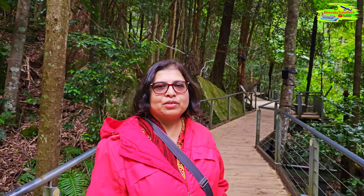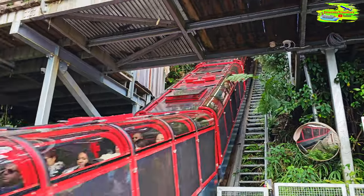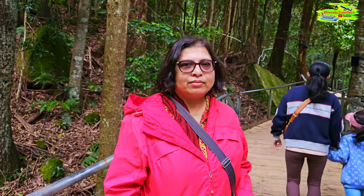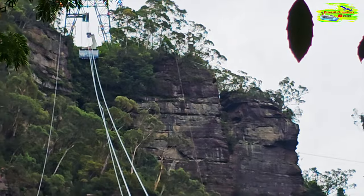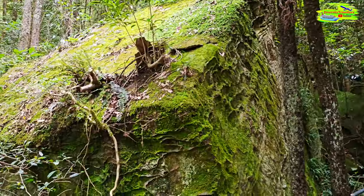We have done quite a few rainforest walks inside Australia, so that part is quite similar, but the cable car, the train, and the skywalk — yeah, that makes it a bit different from the other rainforest walks we did. All these different elements together make it very special, very spectacular. Look at the cliff — fantastic — and these boulders and these fern trees.